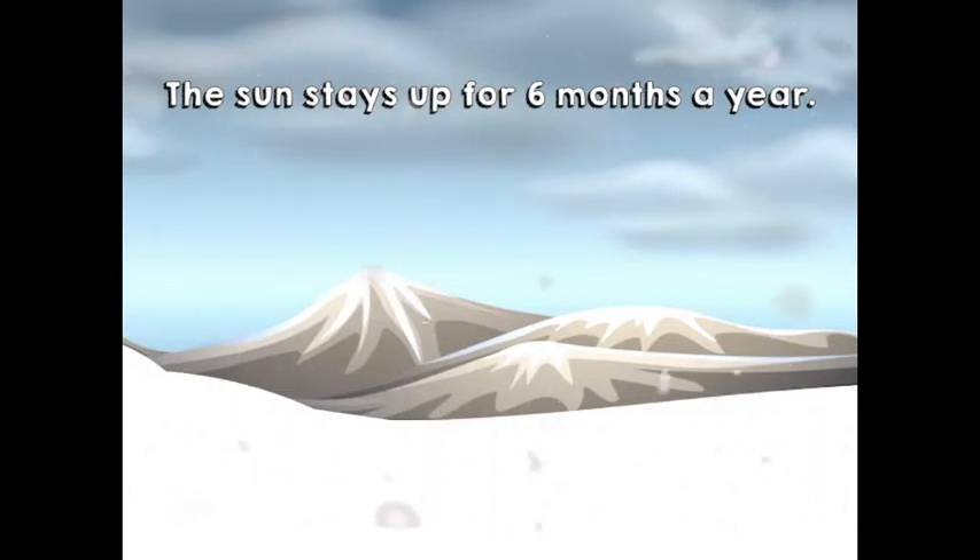And in October, November, December, January, February, March it's wintertime and it's dark every day. Wow, can you imagine living in the dark every day without any light?